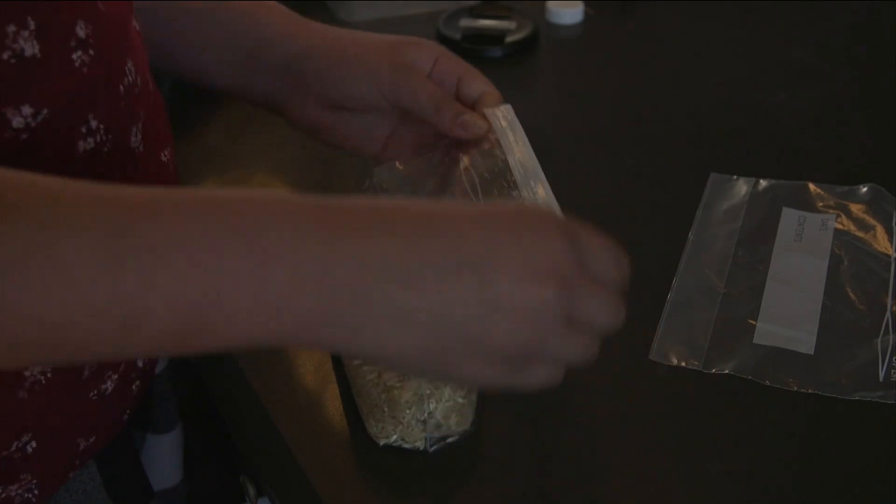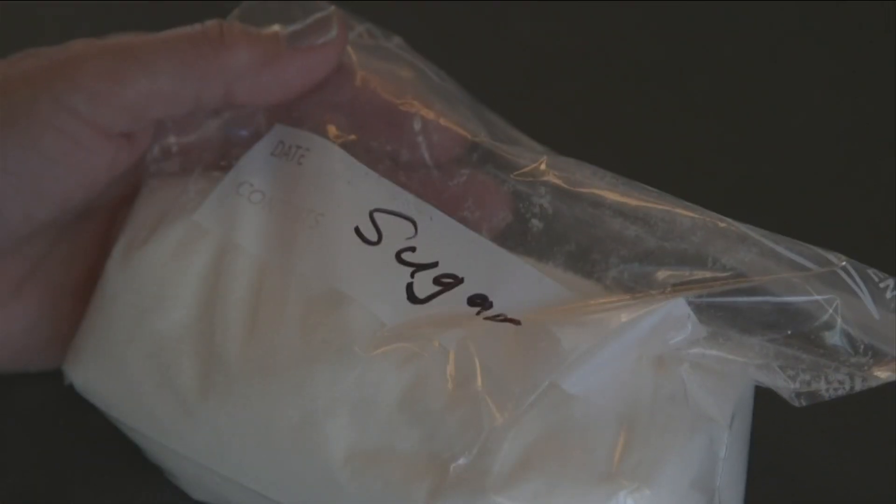Examine foods past their best-buy date. If you see signs of spoilage, when in doubt, throw it out. The dry goods in your pantry will last longer if you store them in airtight packaging. This will help keep bacteria and moisture out.